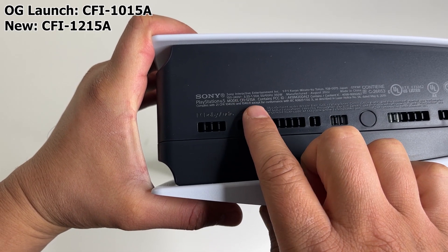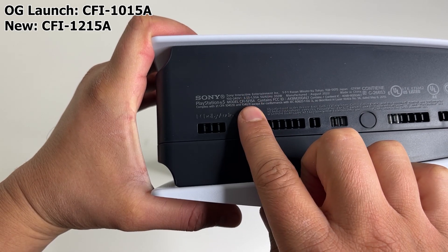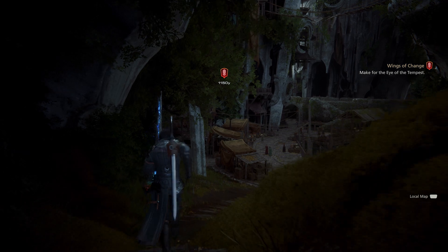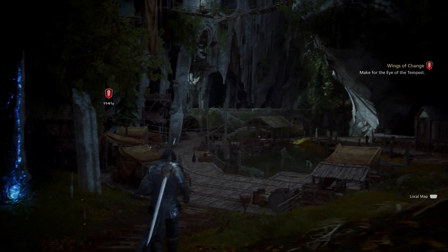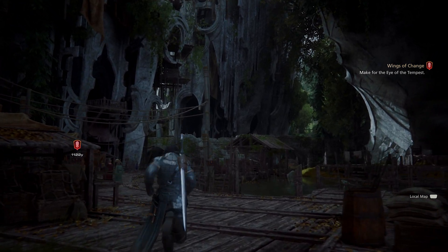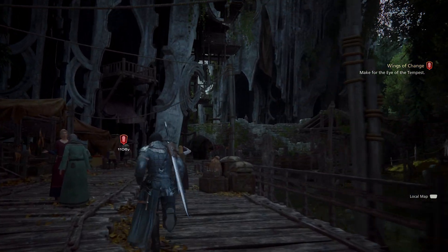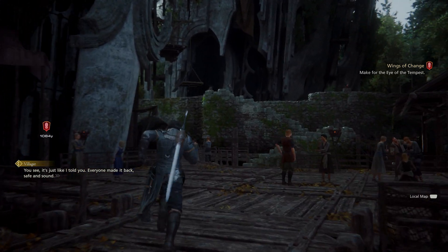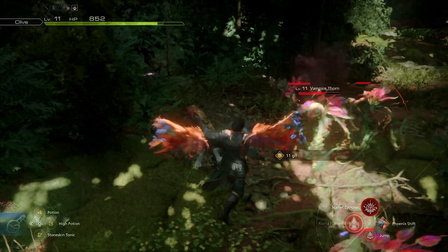Back to the console — nothing special about this one, it's just a standard PS5. It is however the newer updated model CFI-1215A. The newer version is lighter than the launch edition disc console by 1.3 pounds. It does have a newer chip that produces less heat and is more energy efficient, though performance-wise you won't notice any differences.